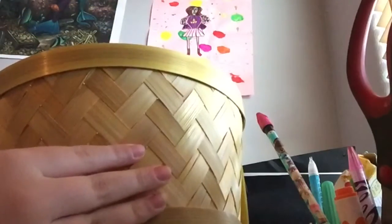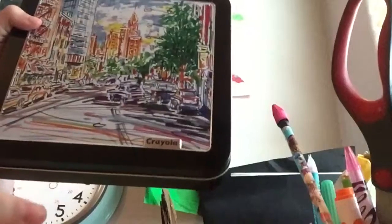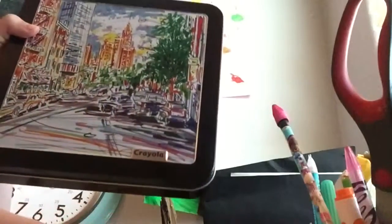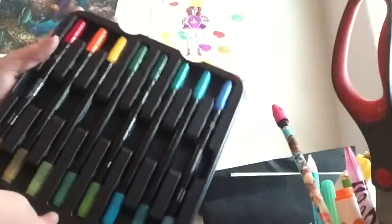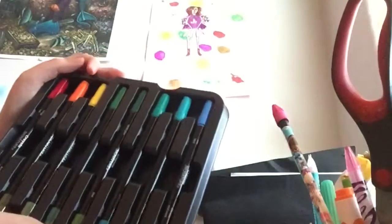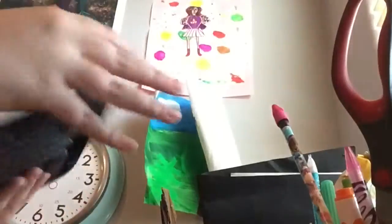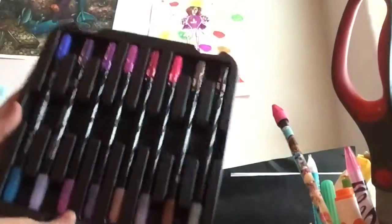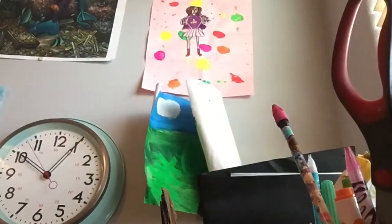The next item is this tin and inside are some markers, so I can do lots of arts and crafts with them. The first set of markers has red, orange, yellow, light green, dark green, some mint kind of colors, and blue. The second set has the rest of the colors of the rainbow plus black and white, so that's really cool and I was really happy about that.